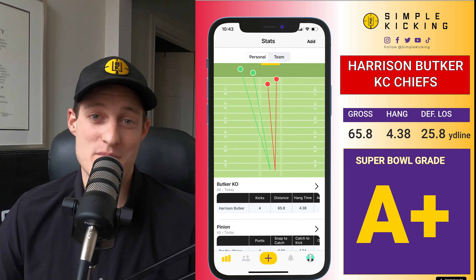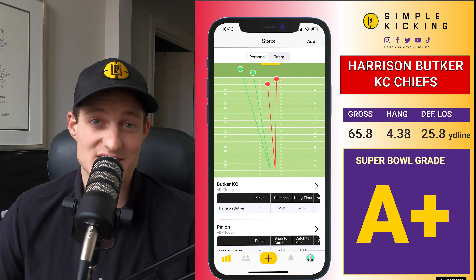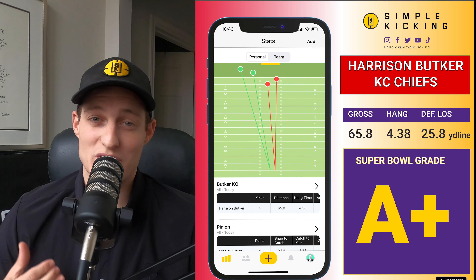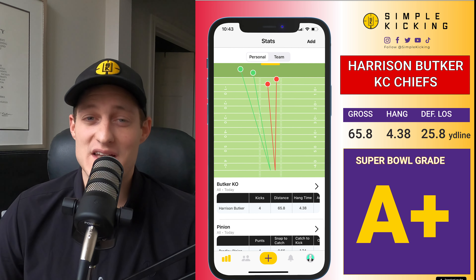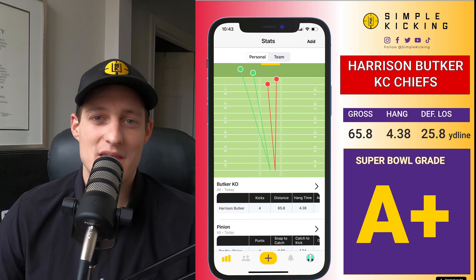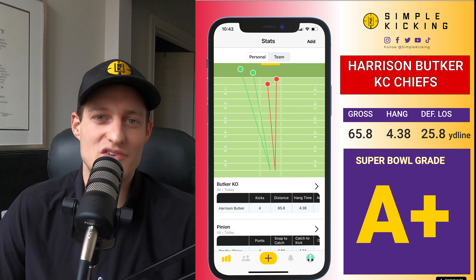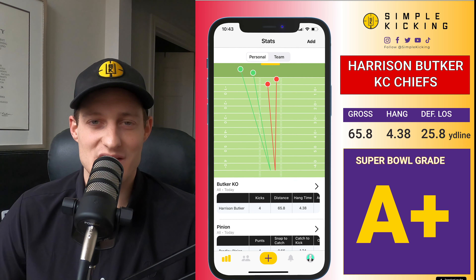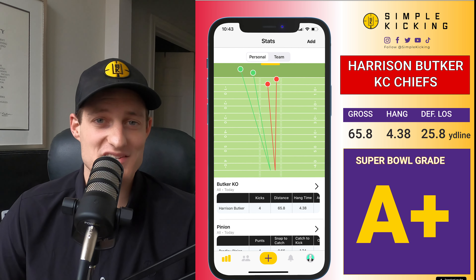As you see the stats, what I'm most impressed with is that hang time number — averaging over 4.3 seconds is considered elite. One of those kickoffs was a 4.51, which takes an incredible amount of skill. Since he's so powerful and has the ability to create those angles, the trajectory of the ball flies high without going too far into the end zone. An A+ night for kickoff for Harrison Butker.